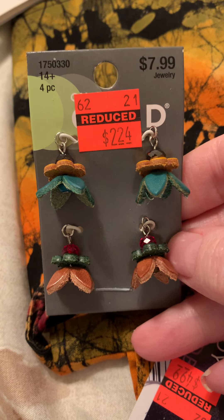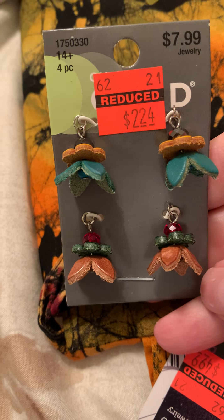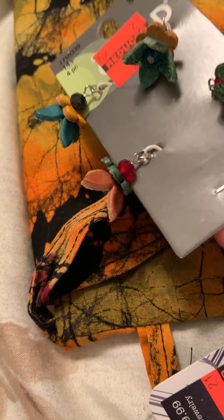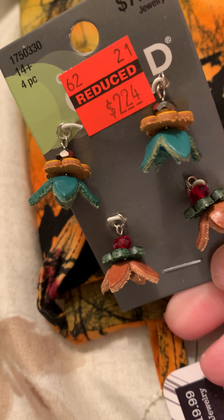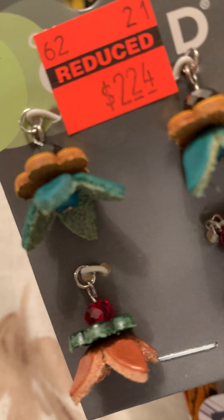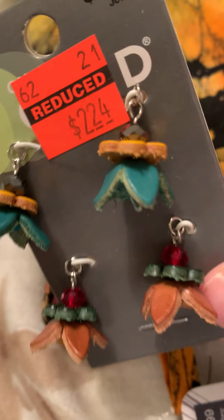I thought these were really cute. There's two pairs — you could make earrings with these. I just thought they were really cute and I think they would be really cute charms. They're really cute.